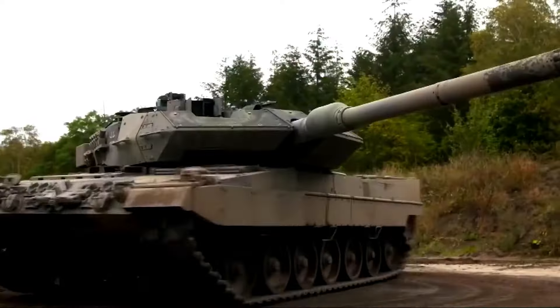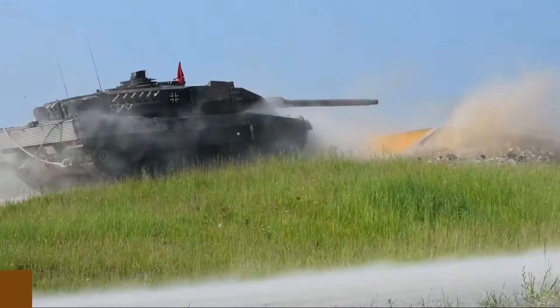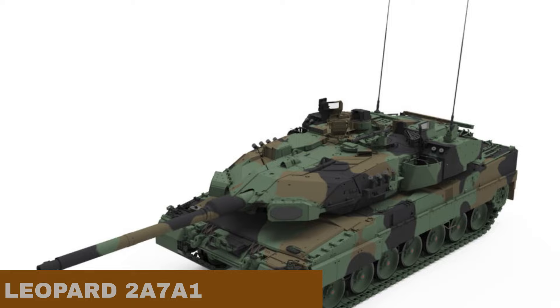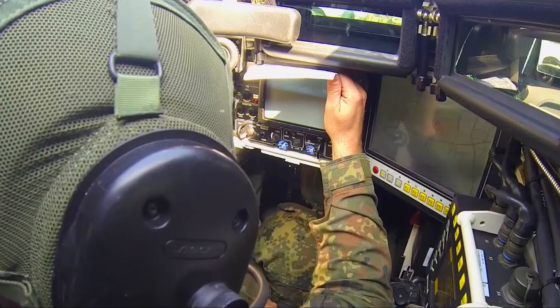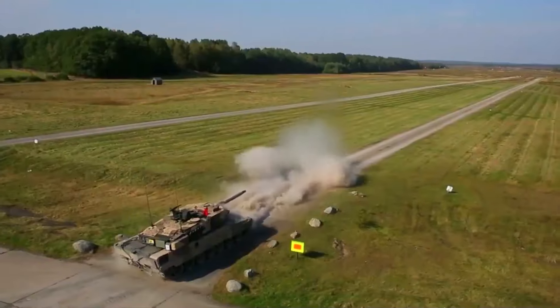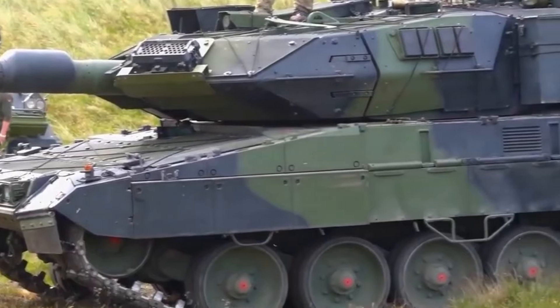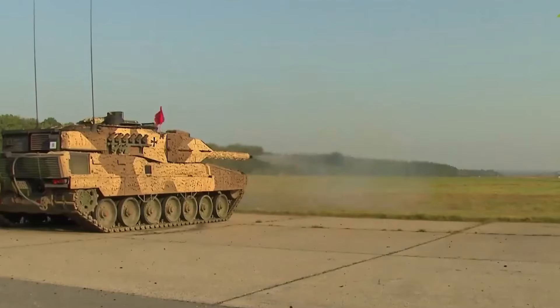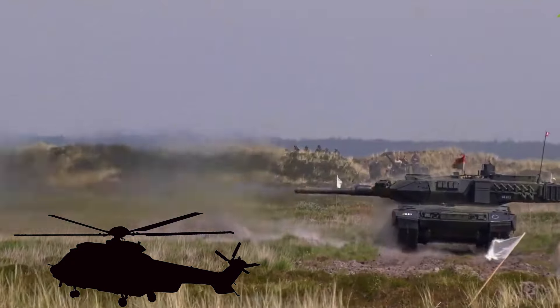The Leopard 2 is an established and successful German main combat tank. It was released in 1979 and has been regularly improved since then. In various international tank challenge contests, the Leopard 2 series tanks surpassed the American M1A2 SEP, British Challenger 2, French Leclerc, and other tanks in terms of overall performance. The Leopard 2A7A1 is the most recent operational variant; the German army bought a modest quantity, with delivery starting in 2021.